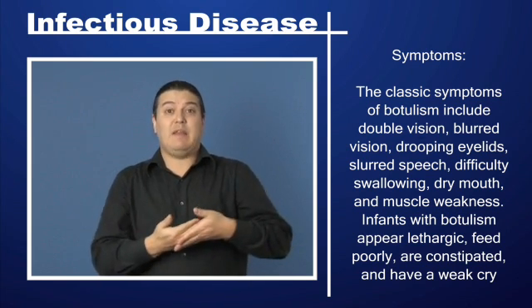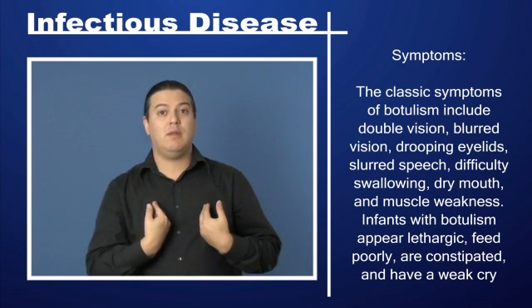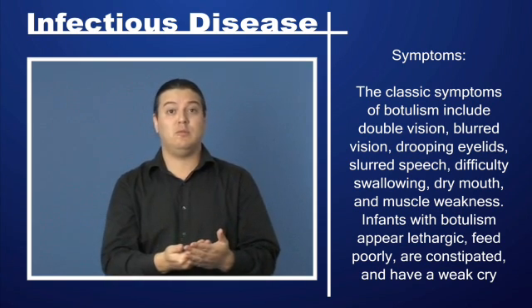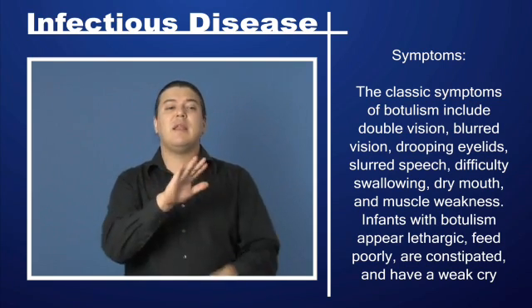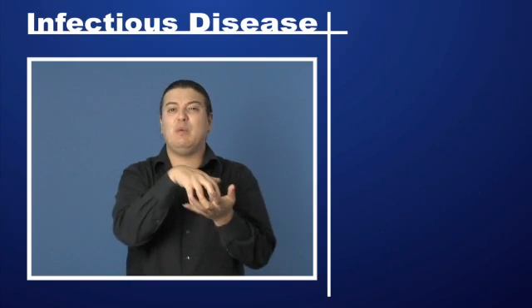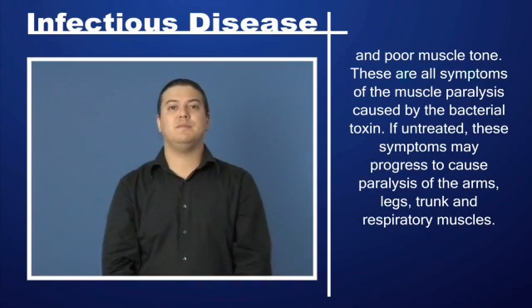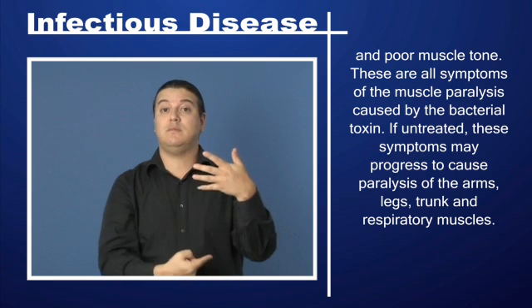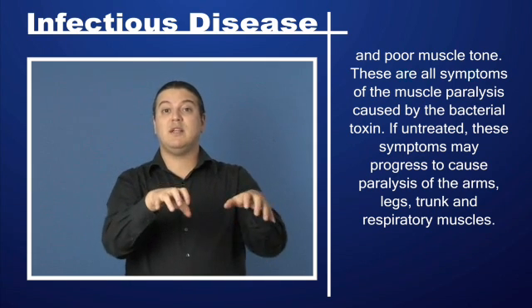Infants with botulism appear lethargic, feed poorly, are constipated, and have a weak cry and poor muscle tone. These are all symptoms of the muscle paralysis caused by the bacterial toxin.